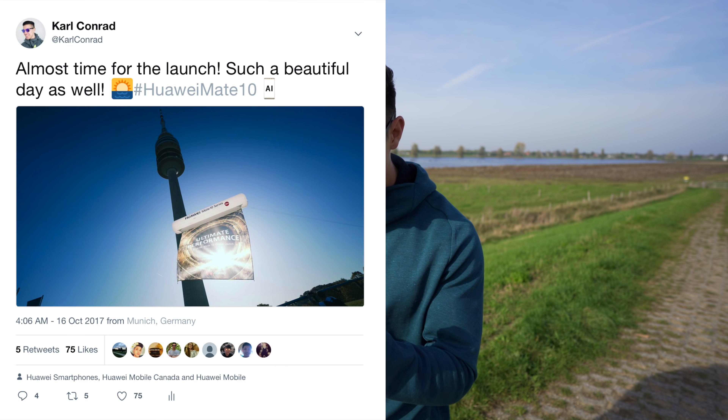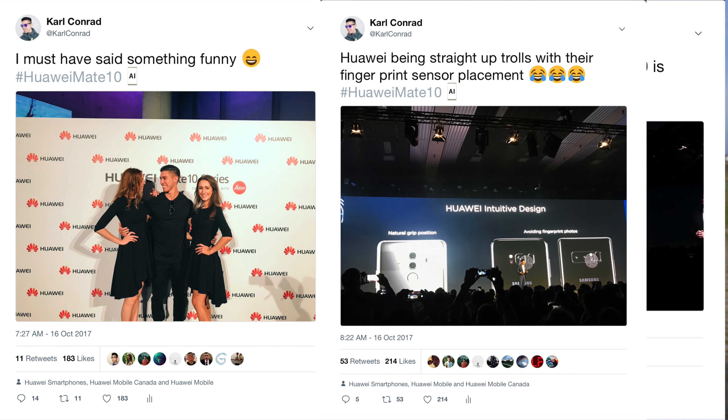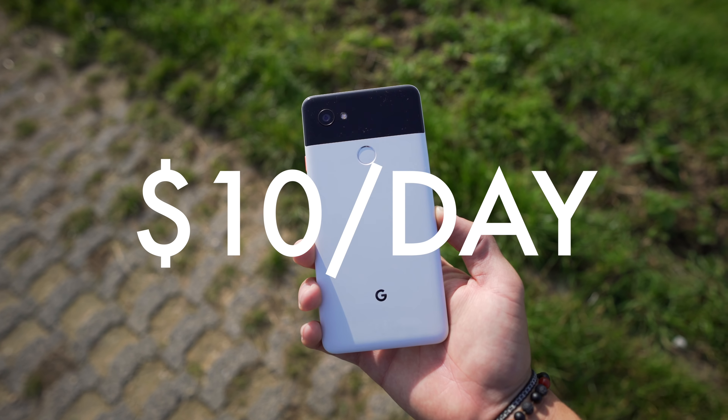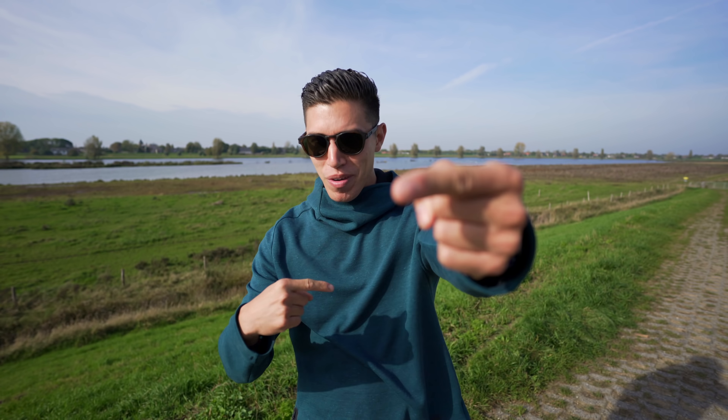Speaking about smartphones and staying connected, I got to give a huge shout out to Rogers, who's helping power and sponsor this episode. They've kept me connected through the entire trip, whether I've been in Munich live tweeting all of the launch details or coming over here to Holland. It is so simple with their Roam Like Home package — it's around 10 extra bucks a day, and I don't have to worry about switching SIM cards. It is super easy to use and helps me stay connected to you guys.